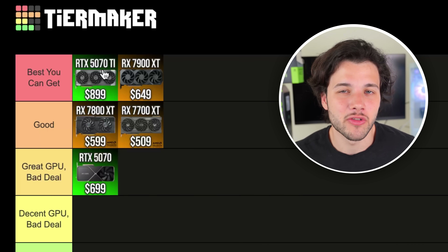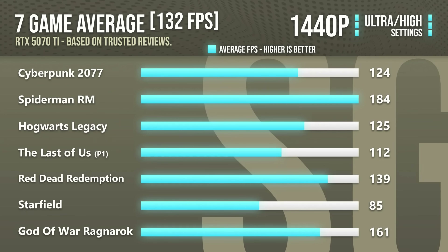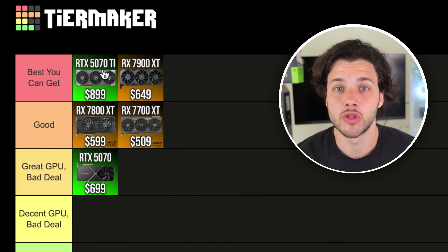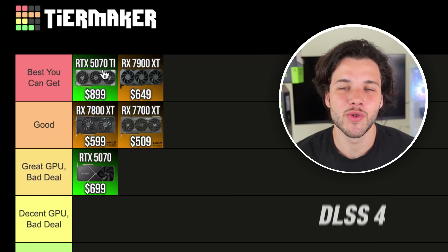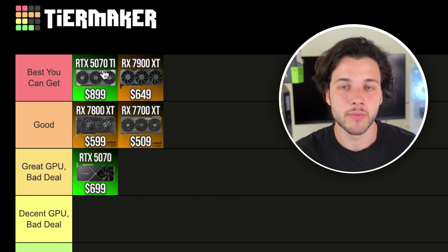I'm putting the 5070 Ti in the best-you-can-get tier because it's one of the newest graphics cards in the market. The level of gaming performance at 1440p is top tier — in my opinion it's actually the best one for 1440p in terms of price-to-performance, because it's definitely not the most expensive option even though it is expensive. It gives you plenty of gaming performance at 1440p, 16GB of VRAM, DLSS 4, and a really good level of ray tracing performance. Feature set and performance are top tier, and compared to other graphics cards in the market, it's actually a very good value option at the moment.